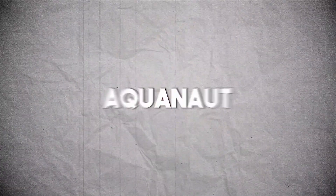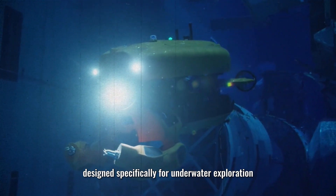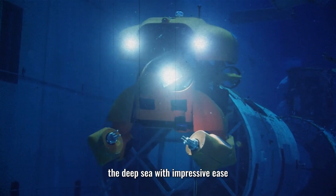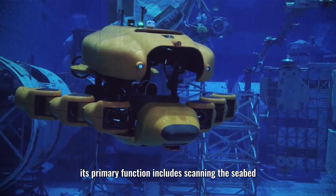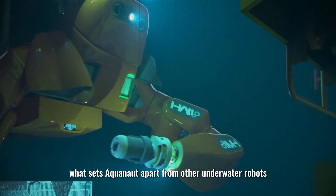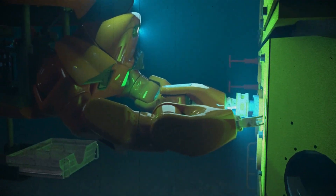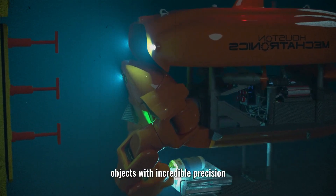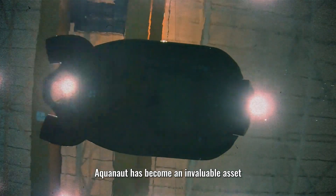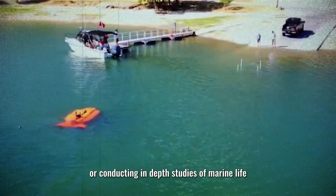Number 5: Aquanaut. Aquanaut is a remarkable robotic creation designed specifically for underwater exploration. It can reach a maximum speed of six knots, allowing it to navigate the deep sea with impressive ease. Its primary functions include scanning the seabed and repairing underwater pipelines. What sets Aquanaut apart is its pair of dexterous arms that emerge when needed, granting it the capability to manipulate objects with incredible precision for a wide range of underwater missions.